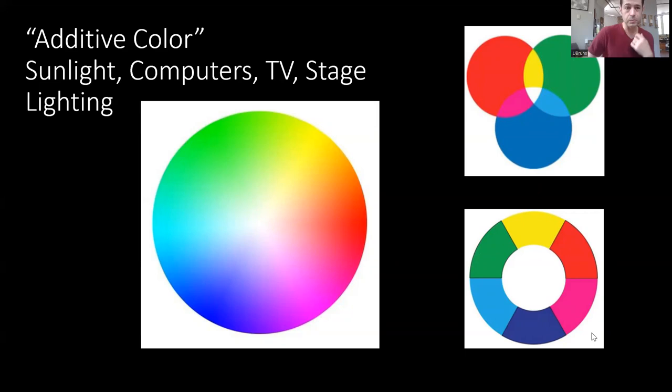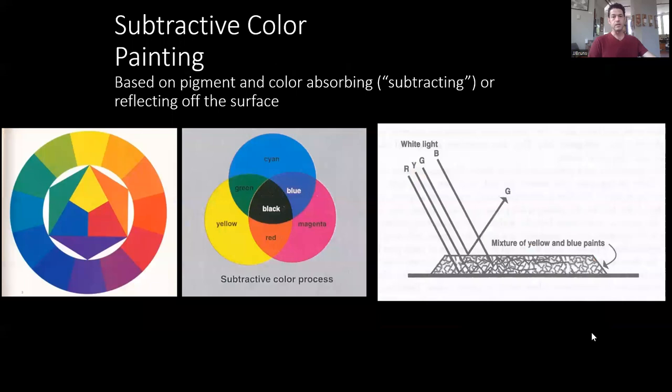It's important to understand additive color even though we work with subtractive color in our pigments and paints, because we're still trying to recreate an additive color world. Without understanding how the rainbow works, we can't make the adjustment as artists between additive and subtractive color. The more standardized color wheel you probably grew up with has primary colors of yellow, red, and blue, with secondary colors of orange, green, and purple, and then tertiary colors as hybrids.